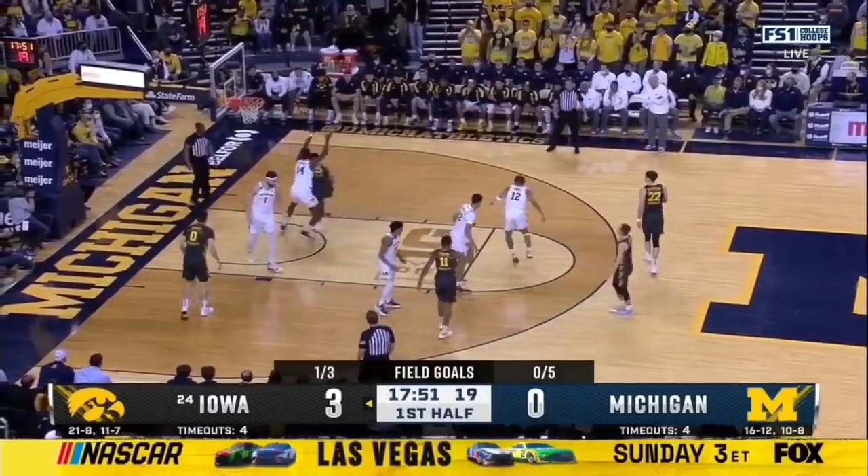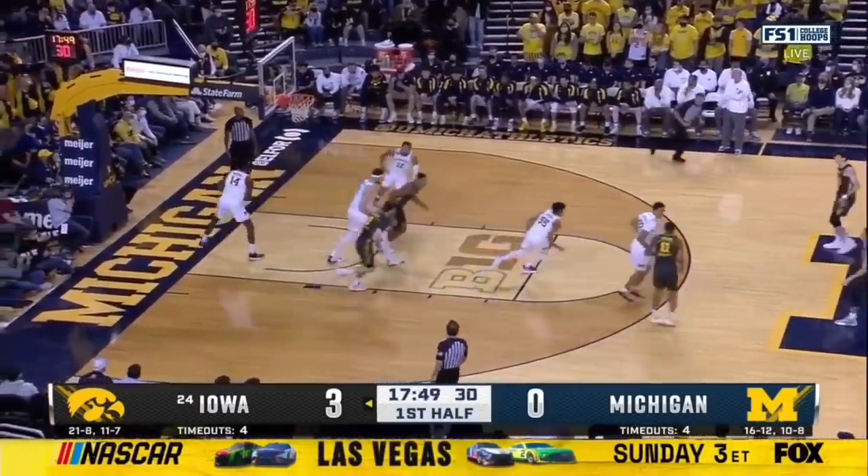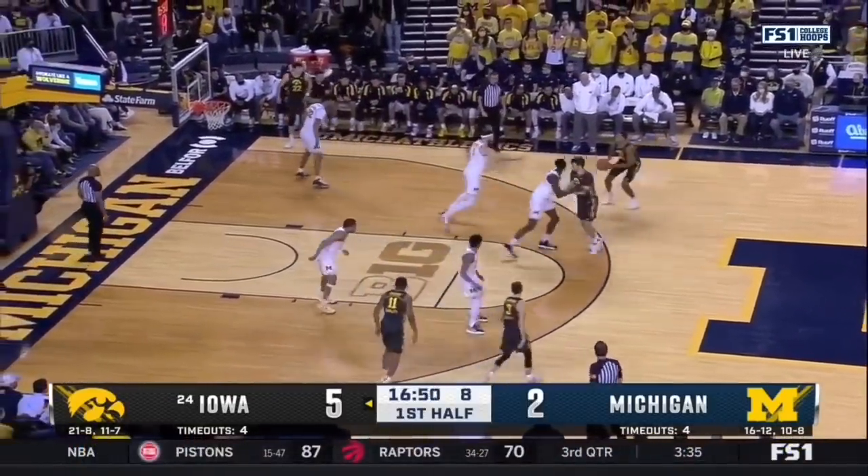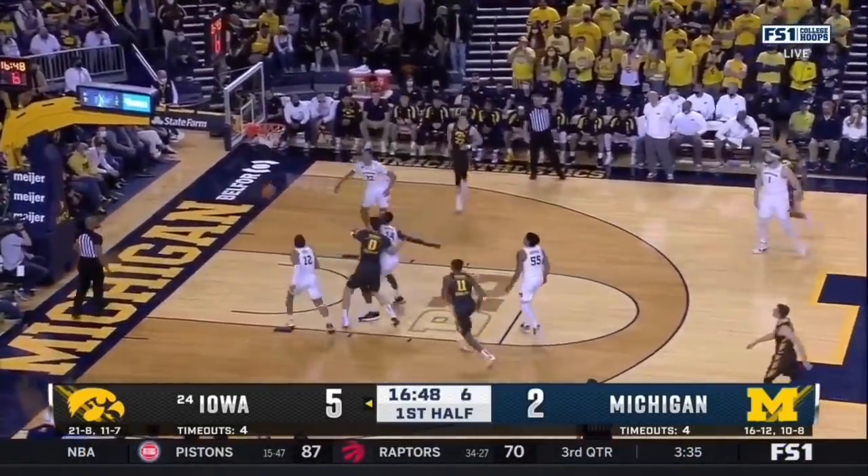As much as we talk about Iowa and what they do offensively — tend to shoot. Not much going on yet for Iowa in this offensive possession. Keegan Murray will launch from deep and hit.